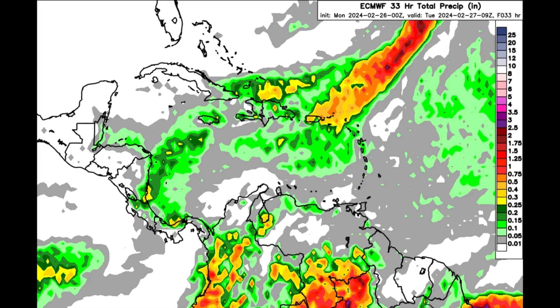Heading toward Hispaniola, parts of eastern Cuba, the southern Bahamas, and Turks and Caicos Islands — a similar story, with some showers possible passing through. Along the Caribbean coast of Central America, areas such as Costa Rica, Panama, Nicaragua, Honduras, the Bay Islands, and near the coast of Belize may also see some shower activity, but further inland and along the Pacific coast not much is expected.